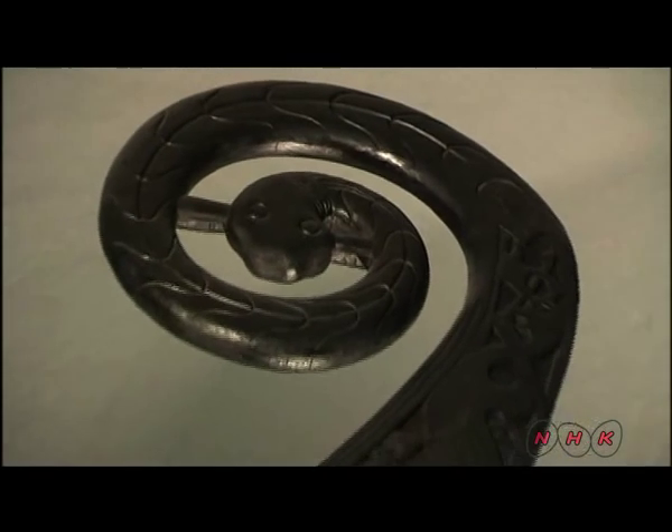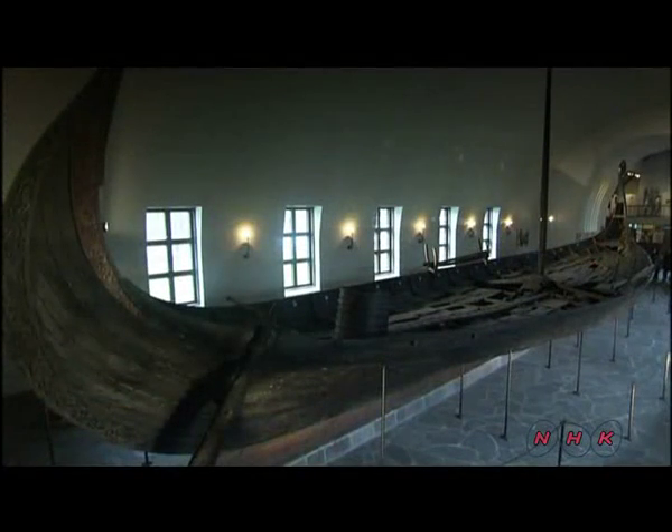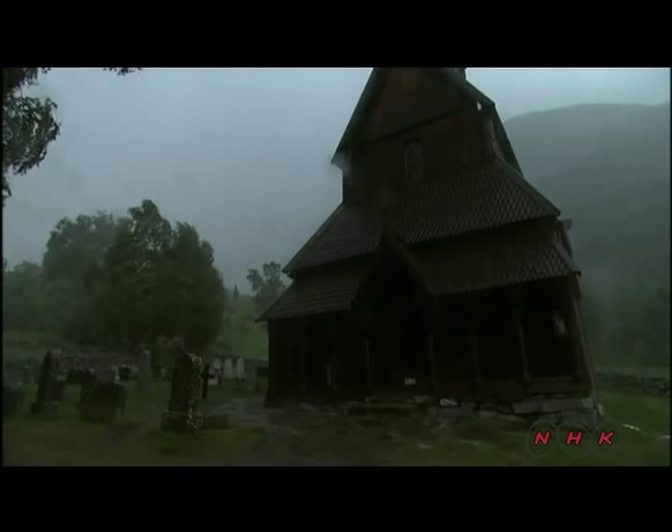This animal is biting on a long-necked dragon. The dragon was a prominent Viking symbol. Vikings were skilled carpenters. They built ships that could absorb the shock of strong waves. The Scandinavian climate is harsh.